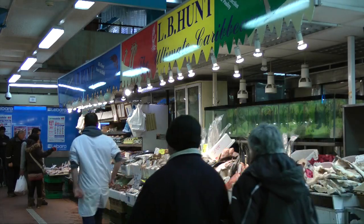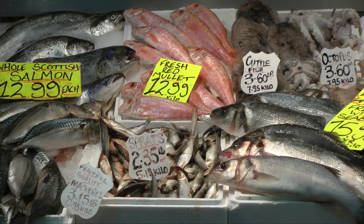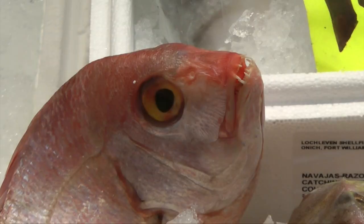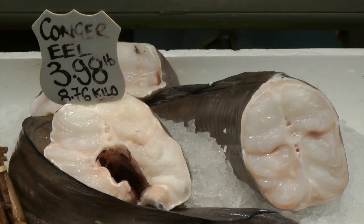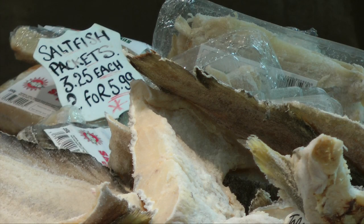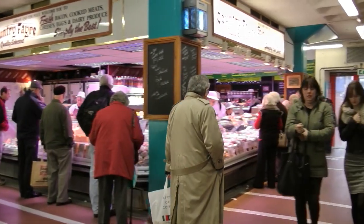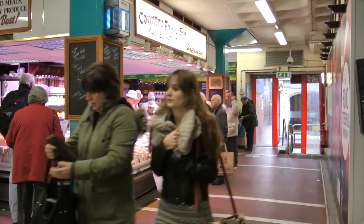The food hall was on level 2, which was confusing if you came in straight off the street at what seemed to be street level. By the time the building was demolished most people were happy with the idea of moving to a new purpose-built food hall. The other stalls were on level 1 and were a mix of confectionery, books, records, cameras and all sorts of odds and ends.